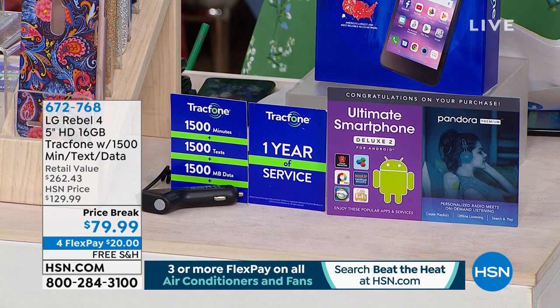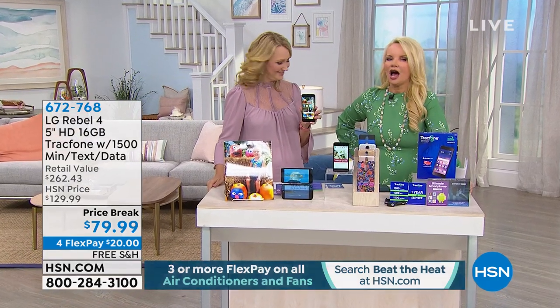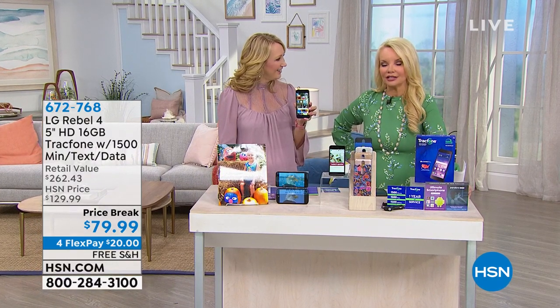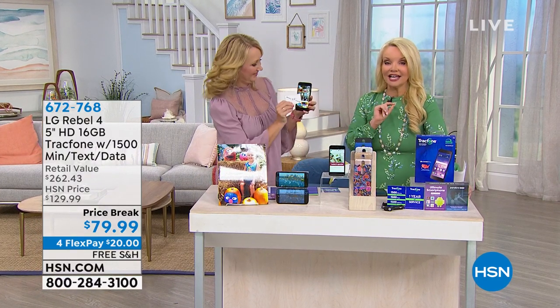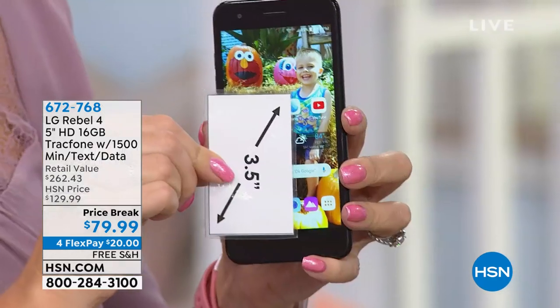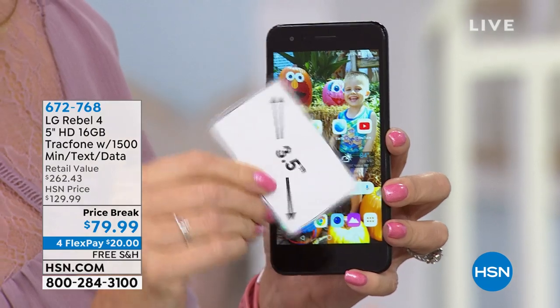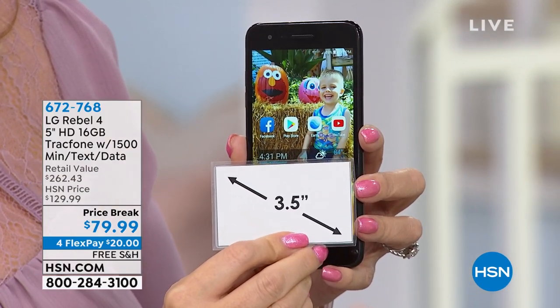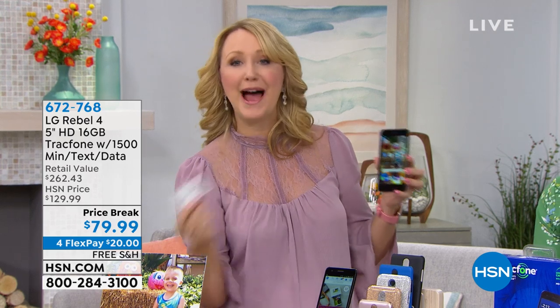I'm going to introduce you to our technology expert, Lori Leland. When we say $125 worth of airtime, it literally could last you a year. At $79.99, you're getting that $125 worth of talk, text, and data — and this could be all you use for a whole year with no bills, no ongoing fees or costs. And you're not leasing the phone — you own this phone outright.